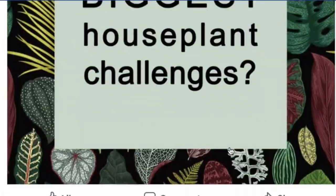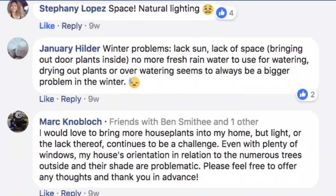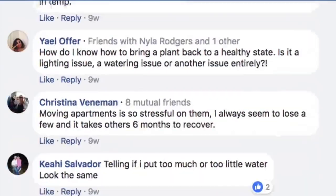Hey guys, it's Summer Rain from Homestead Brooklyn. When I asked you on Facebook about what your biggest challenge was when it came to houseplants, over 200 of you said lighting. There is so much we could talk about when it comes to lighting that I'm going to separate them out into a multi-part series. The first episode, which will of course be this episode, will broadly discuss how plants use light.